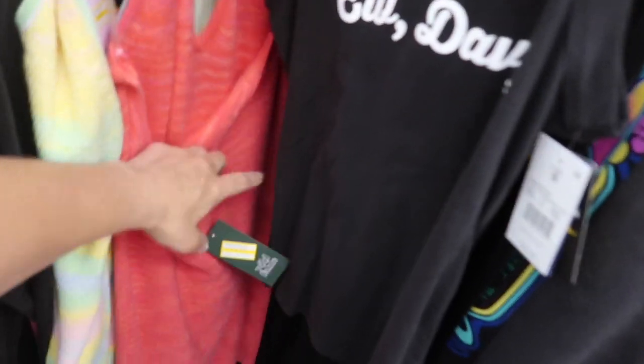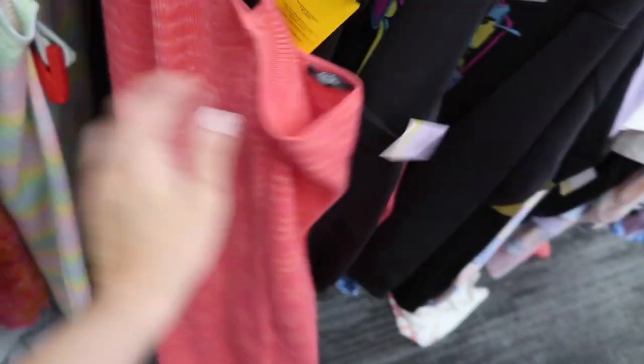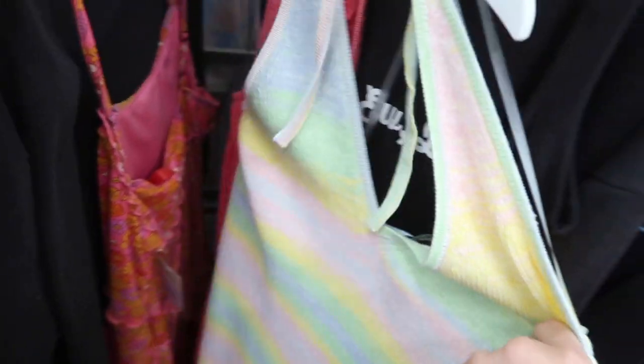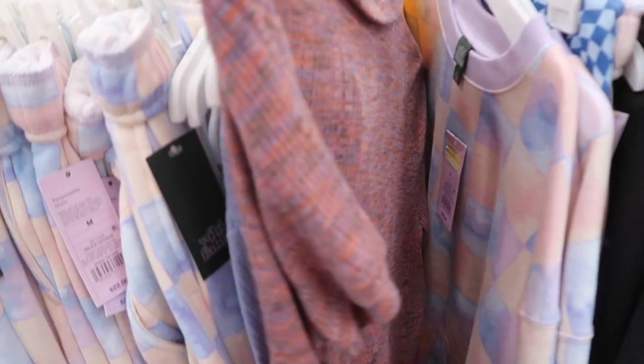These sweater dresses I shared not too long ago — they're on clearance for $14. The red one's $8.50, the yellow multi-color is also $8.50, and these rompers from Wild Fable are $12.50. The sweatshirts are $11.